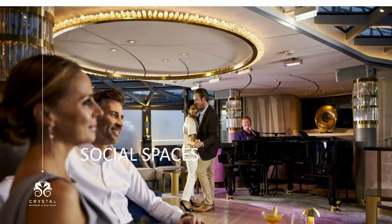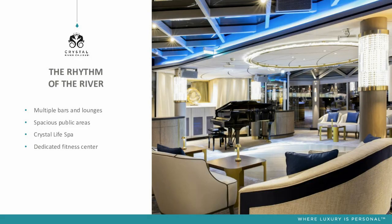Now a little bit about some of the social spaces on board and some of the entertainment. With river cruising, the entertainment is a little bit different to our ocean product, but there's still really lovely stuff going on around the ship. We have multiple bars and lounges, lots of spacious public areas. We do have a little spa as well — our spa therapist is dedicated just to the spa, hired by Crystal to work solely there. And we also have a little fitness centre.